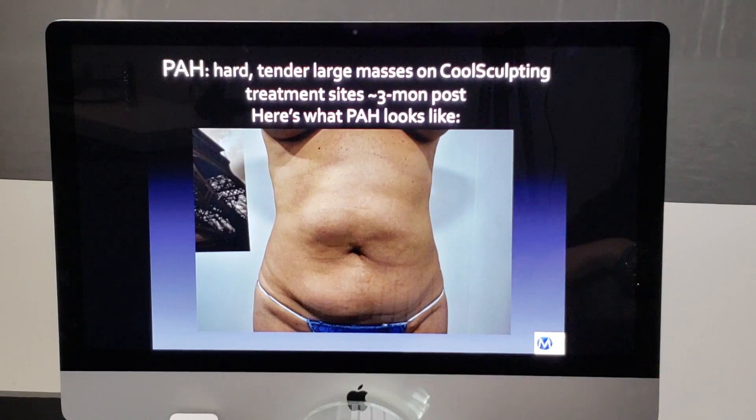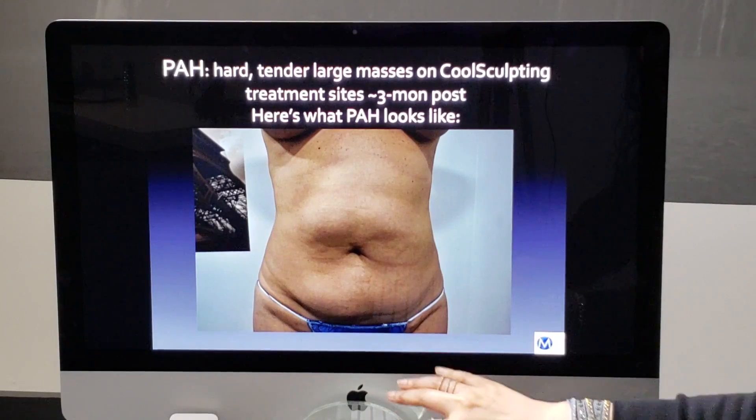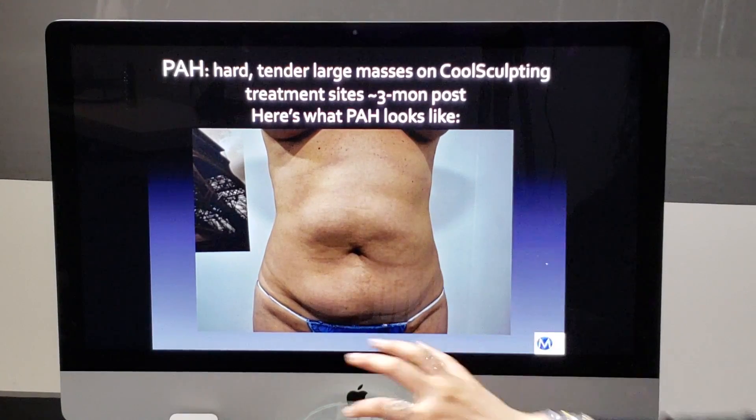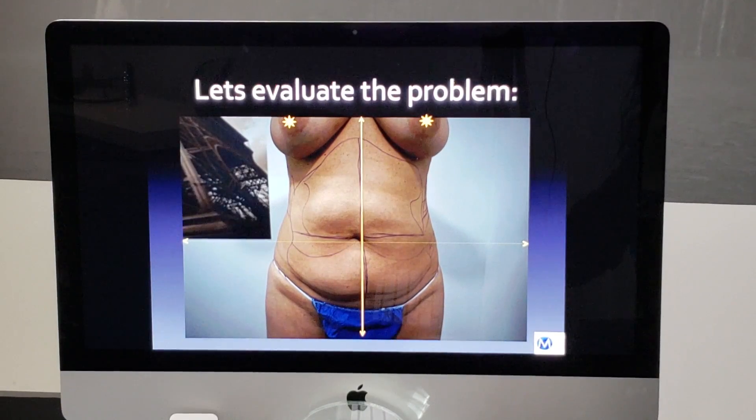PAH develops approximately three months out and can look like this — very uneven and very hard masses wherever the applicator was applied.